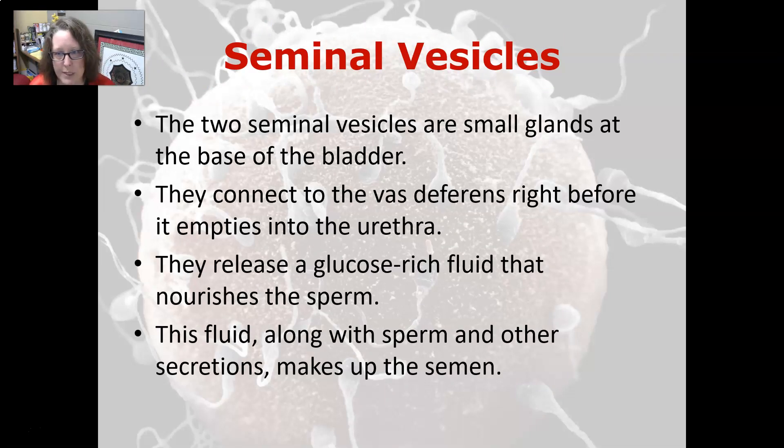The two seminal vesicles are small glands at the base of the bladder. They connect to the vas deferens right before it empties into the urethra, and they release a glucose-rich fluid that nourishes the sperm and allows it to swim so that it can fertilize an egg. This fluid, along with the sperm and other secretions, makes up the semen.